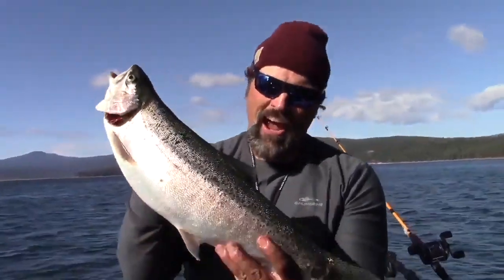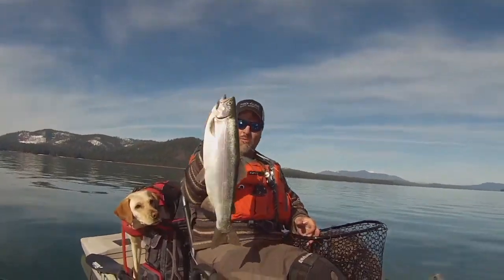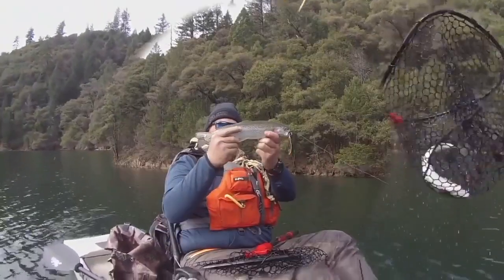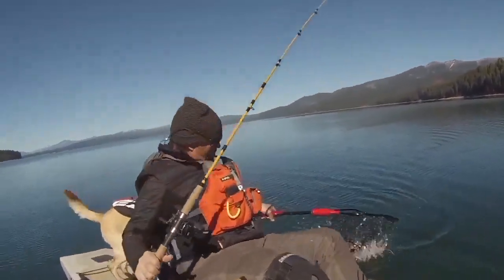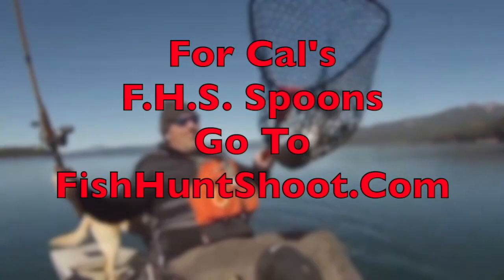Trigger Spoons. Trigger Spoon Magnums. Trigger Spoon Pros. Trigger Spoon Juniors. Speed Spoons. Speed Spoon Pros. Looking for spoons for your trout fishing adventure? Think FHS Spoons. You can check them out at fishhuntschutes.com.